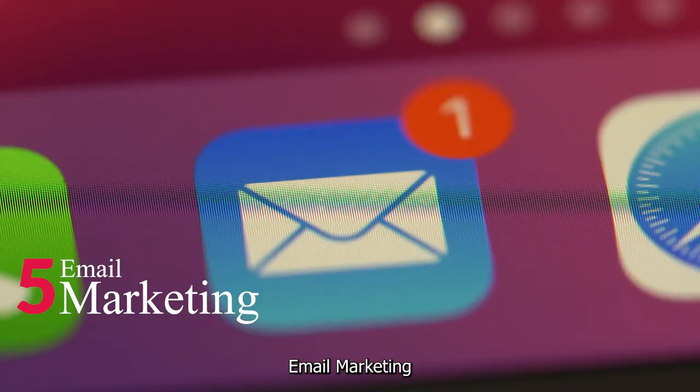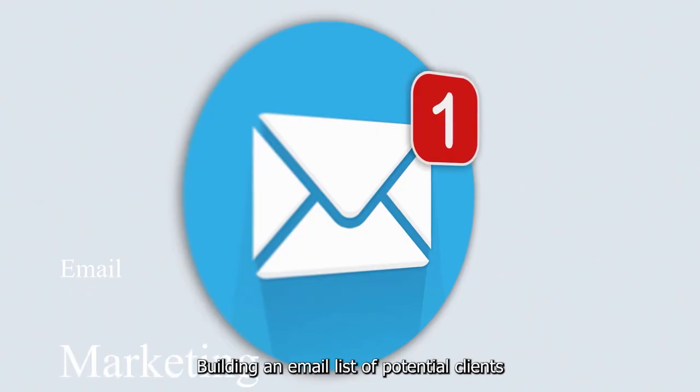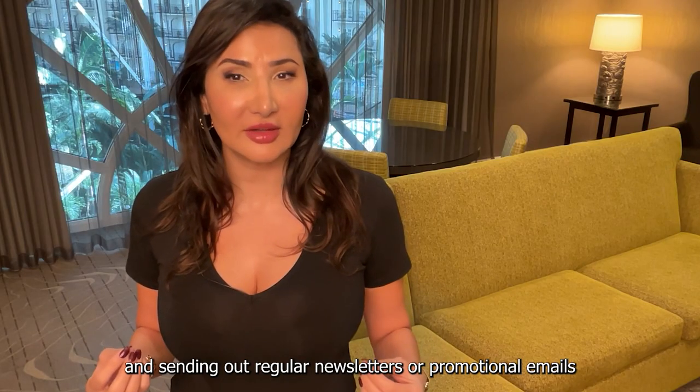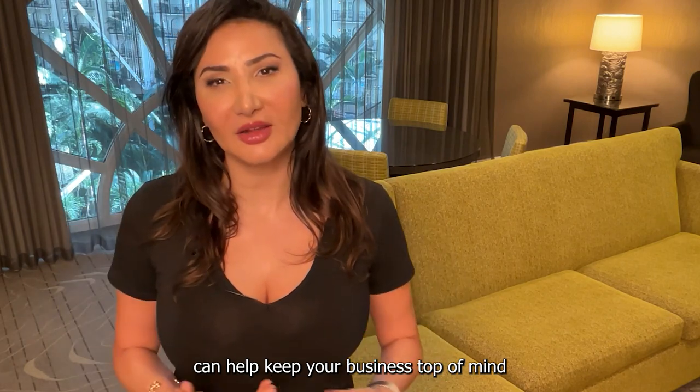Utilize hashtags, post behind-the-scenes content, and engage with your followers to build a strong online presence. Number 5: Email Marketing. Building an email list of potential clients and sending out regular newsletters and promotional emails can help your business stay top of mind.